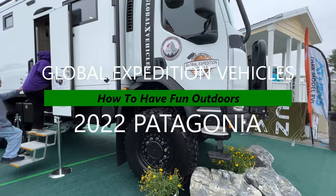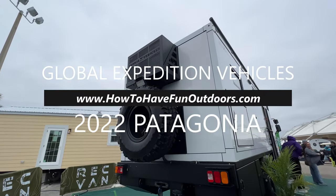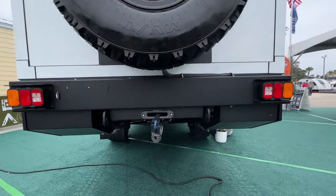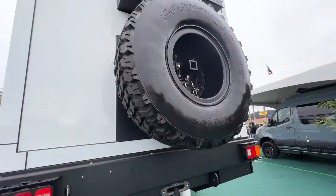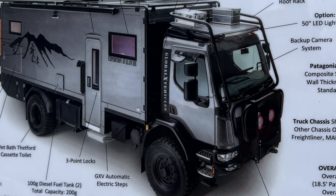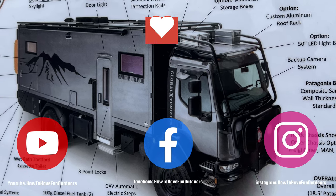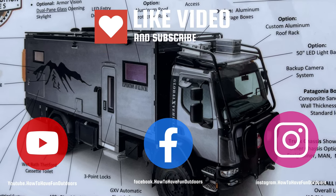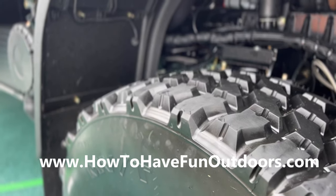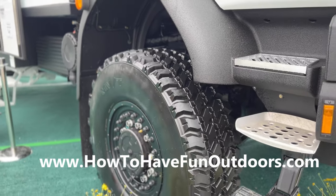This video is brought to you by the channel How to Have Fun Outdoors. We've got a great video for you today on the 2022 Global Expedition Vehicles Patagonia. This thing is remarkable — definitely subscribe to the channel and hit that like button.